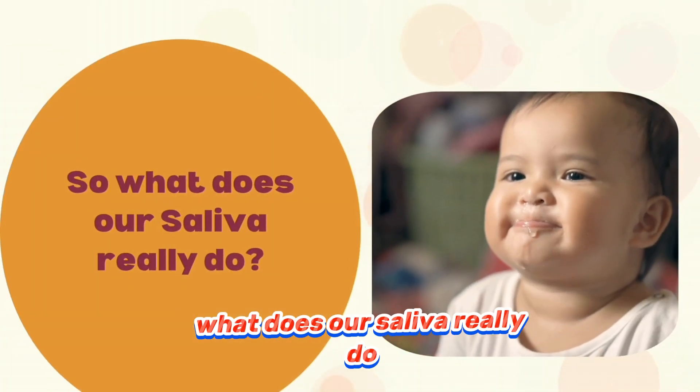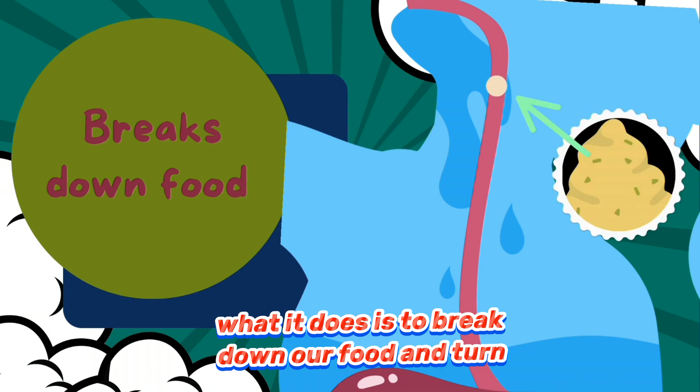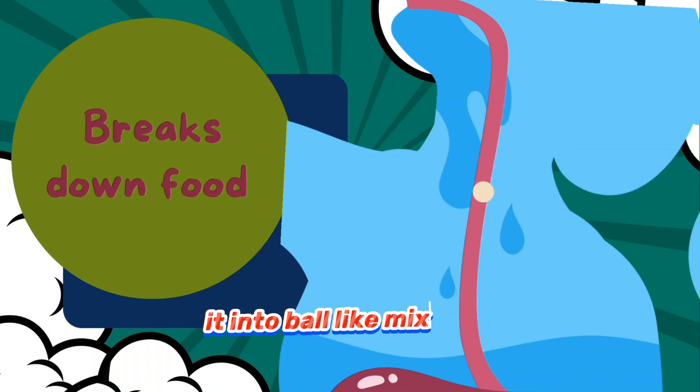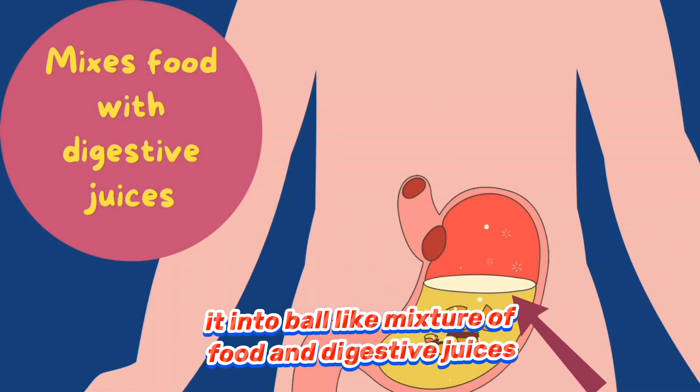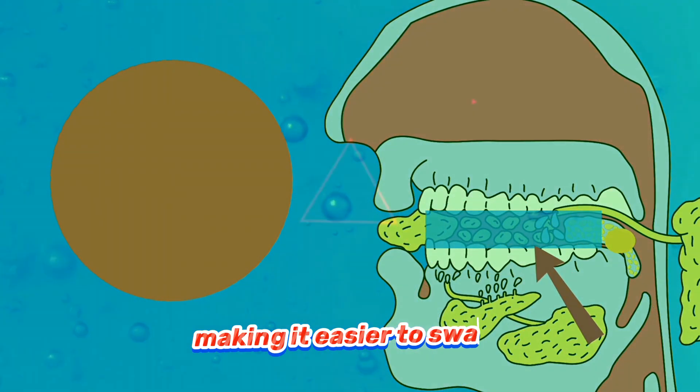So what does our saliva really do? What it does is to break down our food and turn it into a ball-like mixture of food and digestive juices. It also moistens our food, making it easier to swallow.